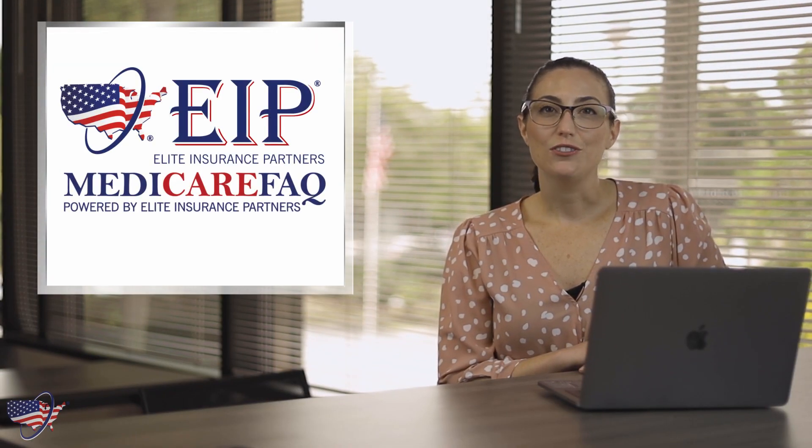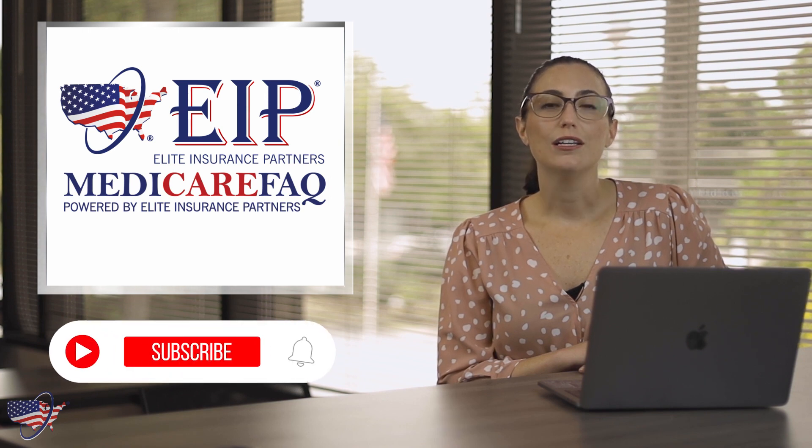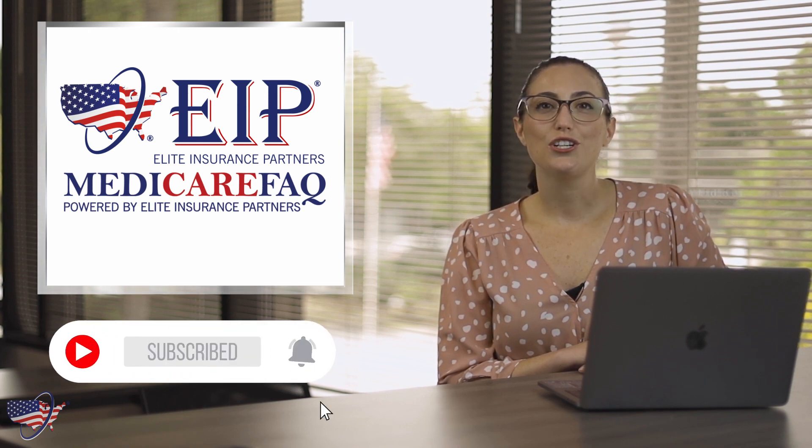Thank you for watching our video. We hope you found it helpful. If you did, don't forget to subscribe to our YouTube channel and make sure your notifications are turned on so you're notified each time we upload a new video. We also have a fantastic Medicare community on Facebook — we'll include a link in the description below so you can join.